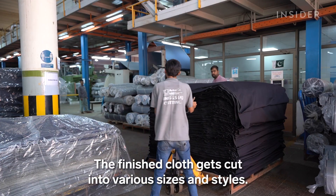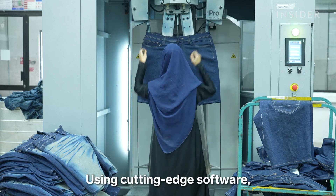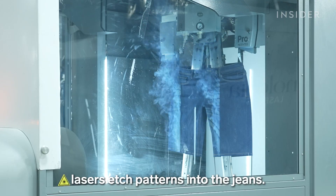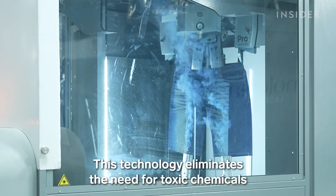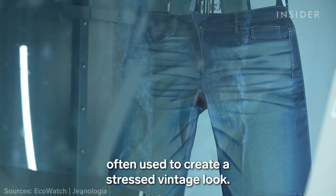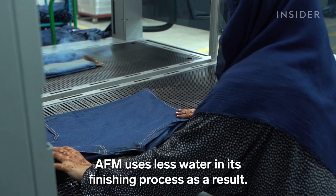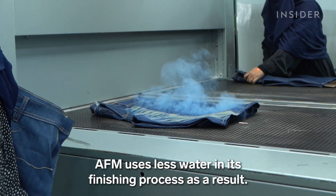The finished cloth gets cut into various sizes and styles. Using cutting-edge software, lasers etch patterns into the jeans. This technology eliminates the need for toxic chemicals often used to create a stressed, vintage look. AFM uses less water in its finishing process as a result.